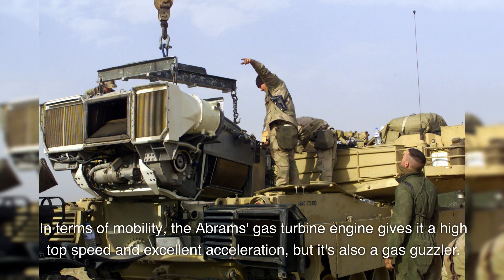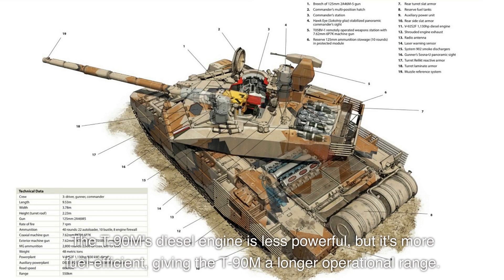In terms of mobility, the Abrams' gas turbine engine gives it a high top speed and excellent acceleration, but it's also a gas guzzler. The T-90M's diesel engine is less powerful, but it's more fuel-efficient, giving the T-90M a longer operational range.